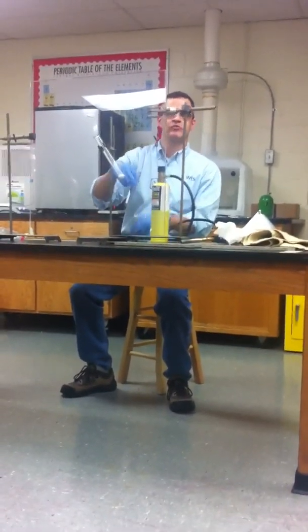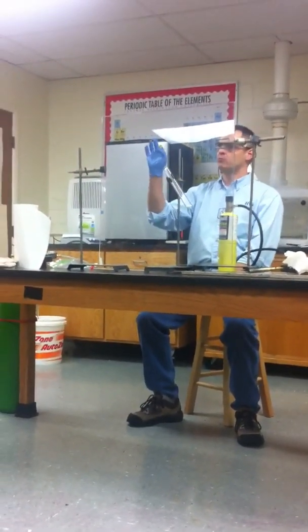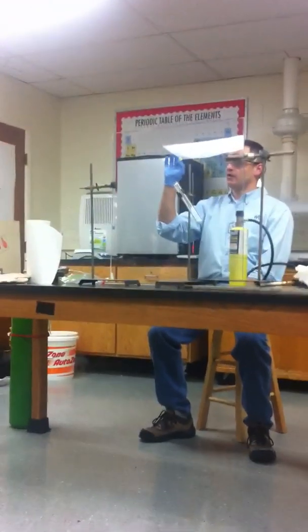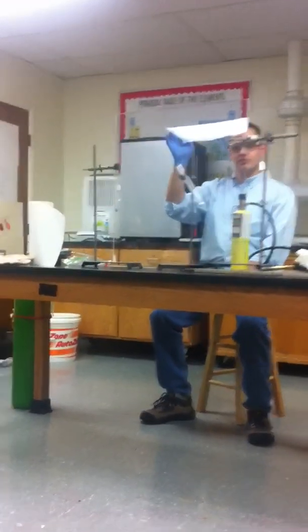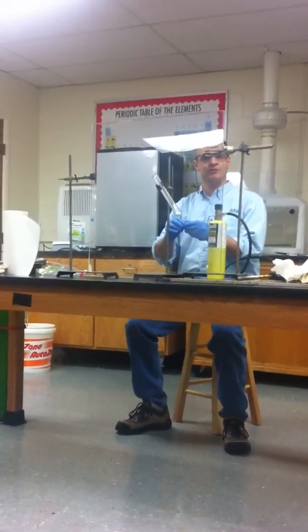We're going to drop this down into this tube after I get it molten. This will actually decompose and form pure oxygen, and the oxygen will react just like it did with the hydrogen in that last demonstration. The oxygen's going to react with the sugars — the sugars being a fuel in this gummy bear — and you're going to see a very violent, vigorous oxidation-reduction reaction.